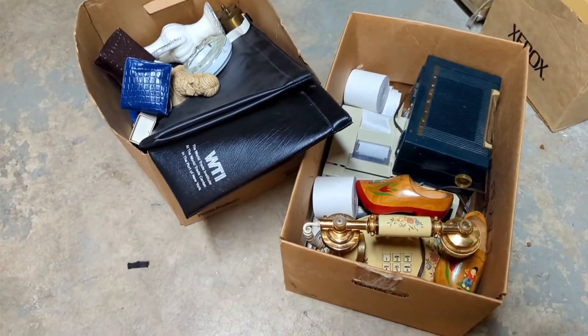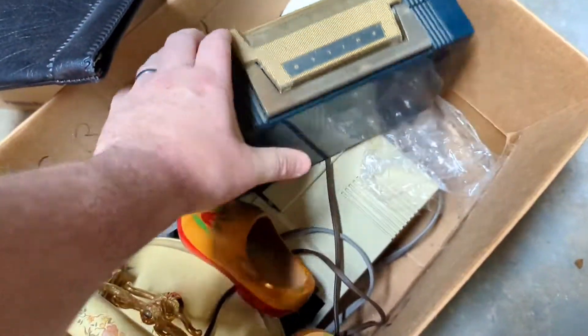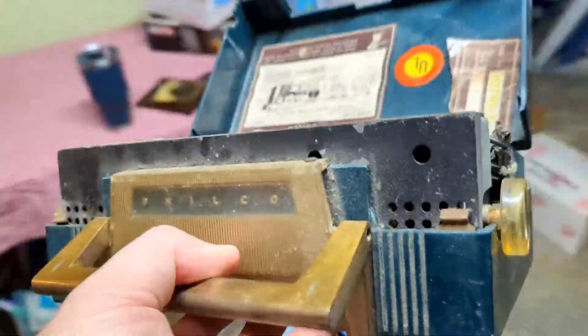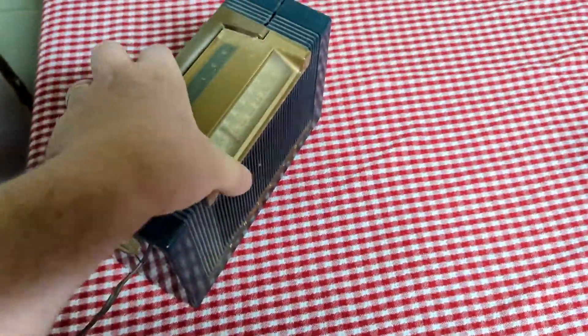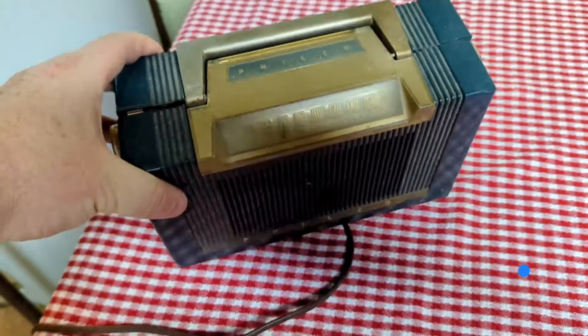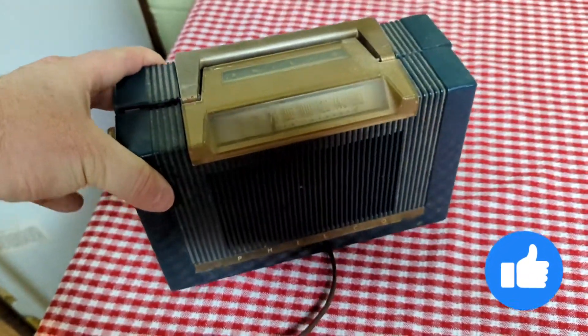We got two boxes here that could have some antiques in them. We have here a Philco radio. It's cute — looks like a lunch box, you just carry it around. It's not in the worst shape. Probably doesn't work, but someone can clean it up and it can be a nice shelf sitter. I like it.